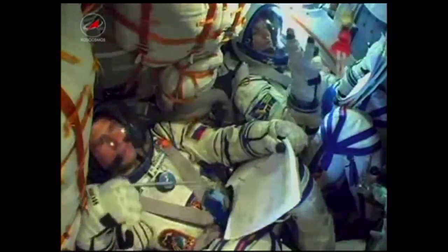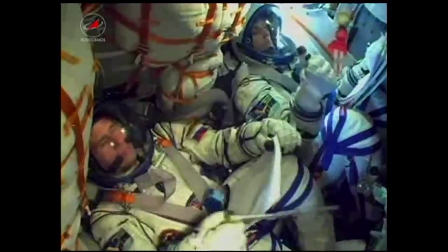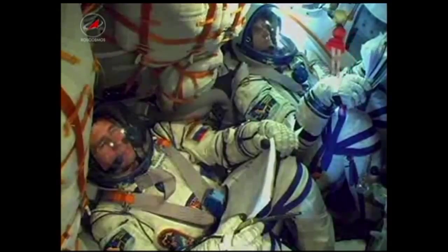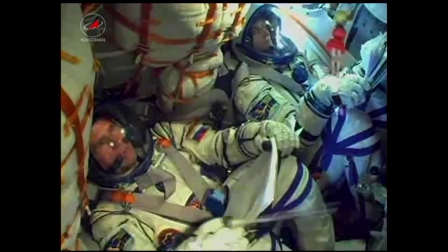180 seconds into the flight, the vehicle is stable. Three minutes, 12 seconds into the flight, the Soyuz is now traveling at a speed of about 4,700 miles an hour.